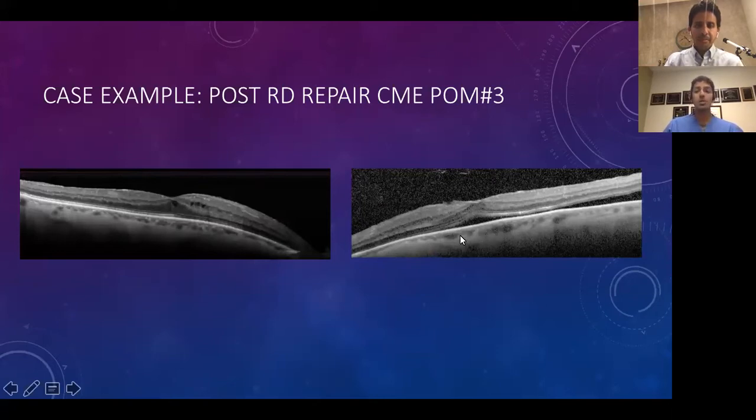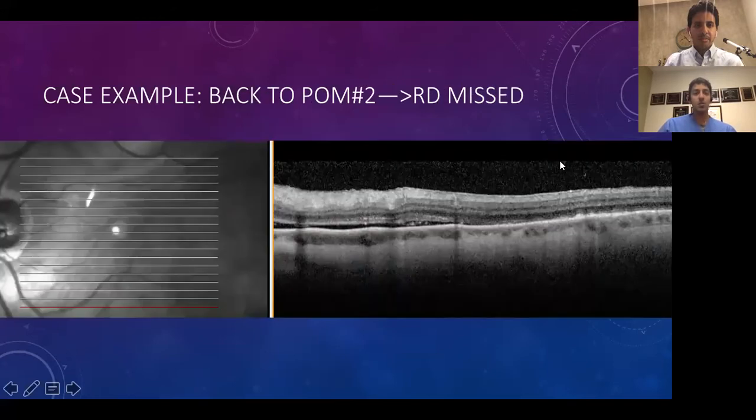There was shallow subretinal fluid in the left eye, and on exam the patient had a shallow retinal detachment extending into the macula. Going back to the OCTs from the month before, the central cut showed no fluid, but in the inferiormost cut we could see the beginnings of subretinal fluid tracking. The detachment was already there at the prior visit, but because we didn't go through all the cuts and were focusing on the right eye, the fellow missed it. Look at every piece of information — that's how you'll avoid missing things like this.